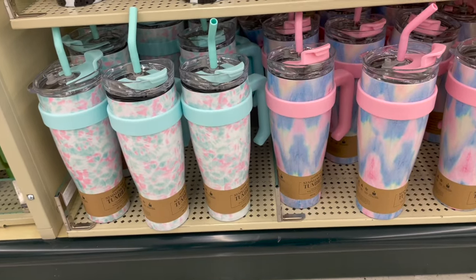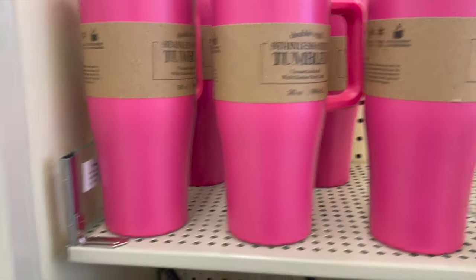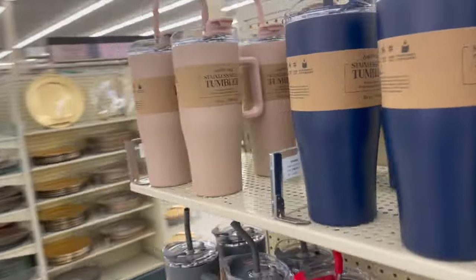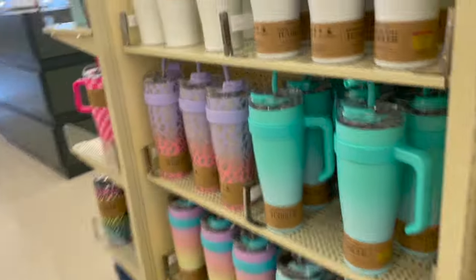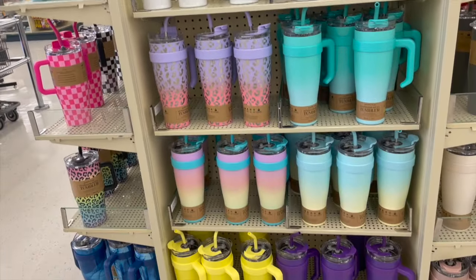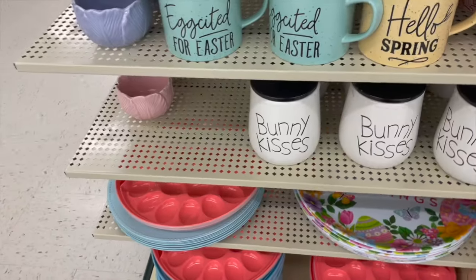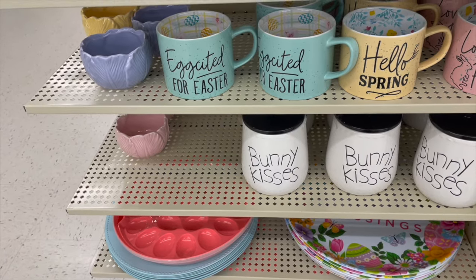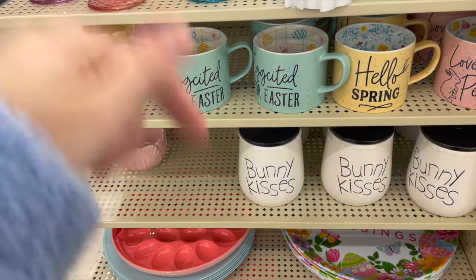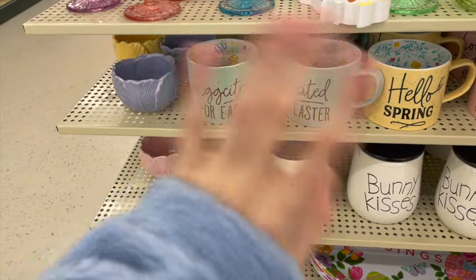Here they have these tumblers — perfect for the springtime. Little cow print, cheetah print, bright pink, it's 30 ounces, and they have a whole bunch of other colors to choose from. There are also more fun patterns over here to choose from. So that was it for this Easter shop with me at Hobby Lobby. I hope you enjoyed watching — make sure to give this video a thumbs up if you enjoyed, subscribe down below, and I'll see you in my next video. Bye, thanks for watching!